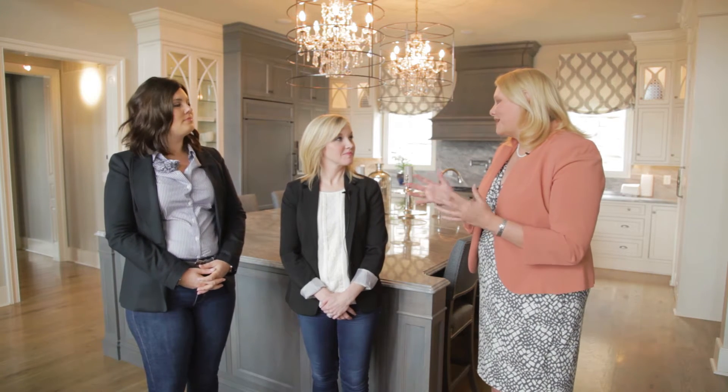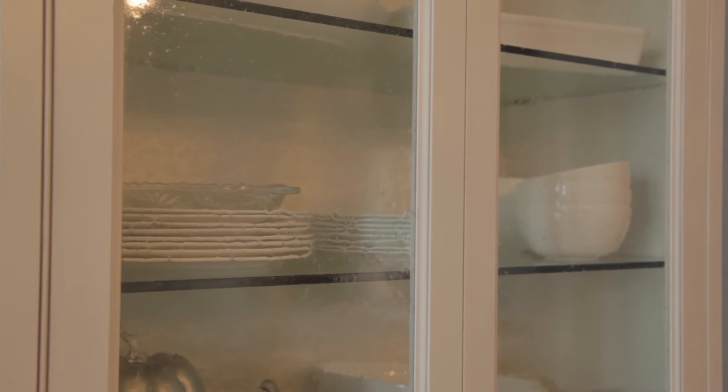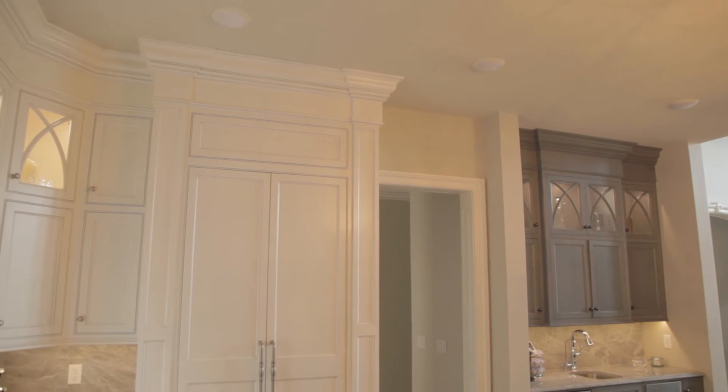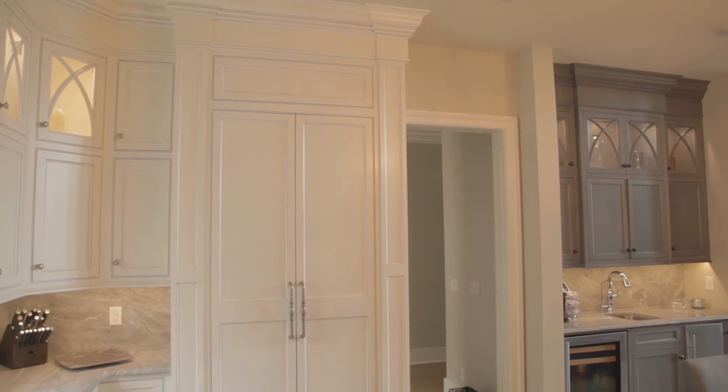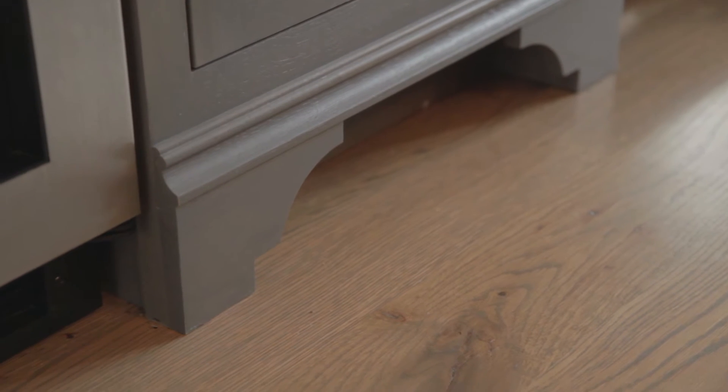Kirby, it's amazing the difference in technology and what you can do with design now when it comes to kitchens. Absolutely — having access to a CNC machine has given us the advantage to create all of these custom looks: the glass doors, the hood, all of the moldings and things like that as well.